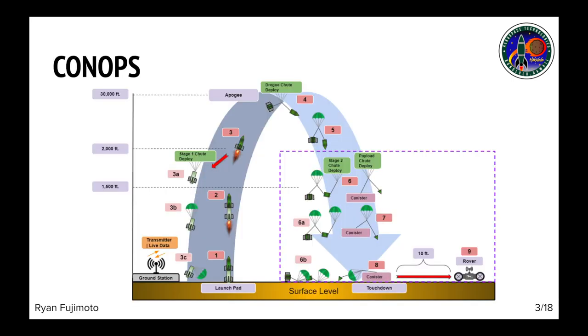The rocket is first prepared for launch on the launch pad. Once ignited, the rocket takes flight until the Stage 1 motor burns out and drag separates, causing the first stage to deploy a parachute while the Stage 2 motor ignites. Once the Stage 2 motor burns out, apogee is reached and the avionics trigger the deployment of the drogue parachute. Once the rocket reaches 1500 feet, the avionics trigger deployment of the main parachute, which ejects the payload canister. The rocket continues to descend under the main and drogue parachute. The payload canister will open when it reaches ground level and the rover will deploy and travel at least 10 feet.